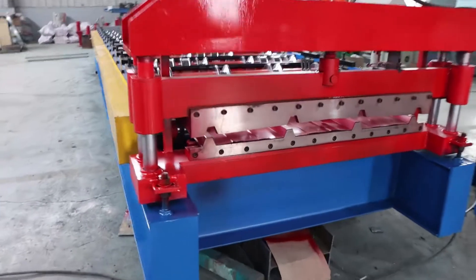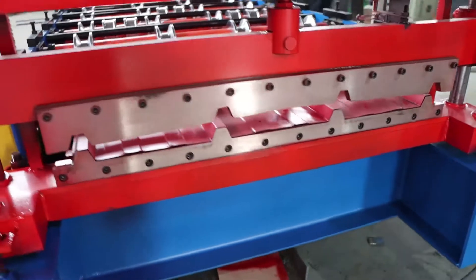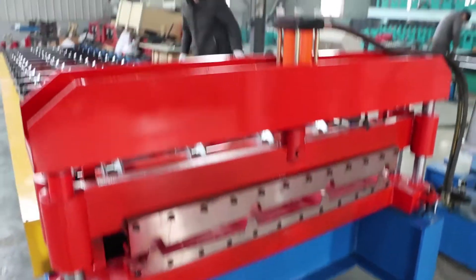Next, the whole machine is introduced. This machine is hydraulic shearing, a new type of shearing system, and it is powered by a hydraulic station.